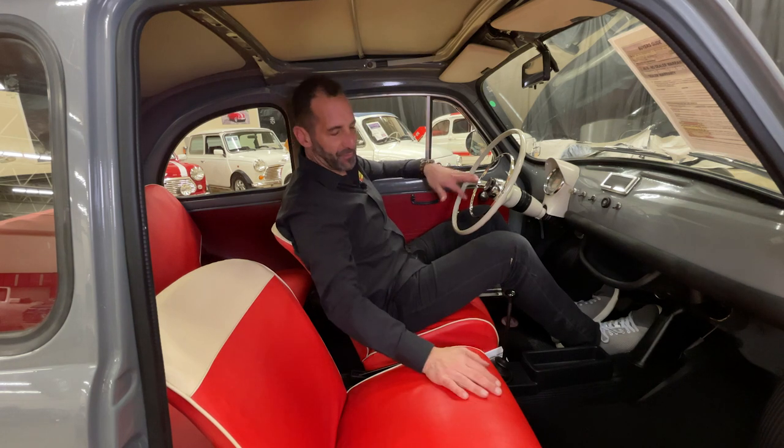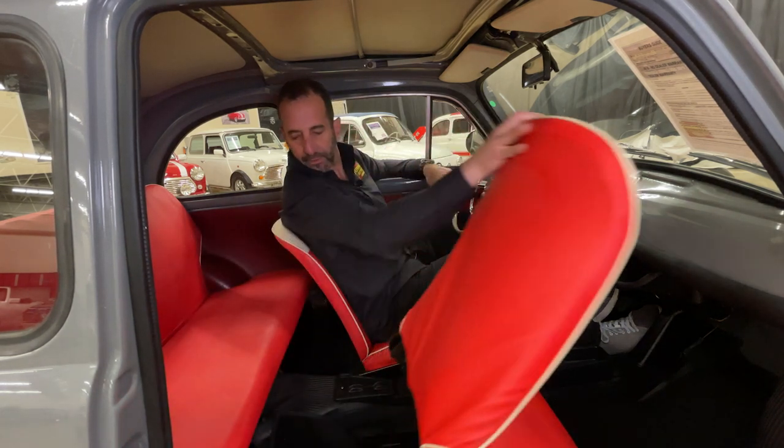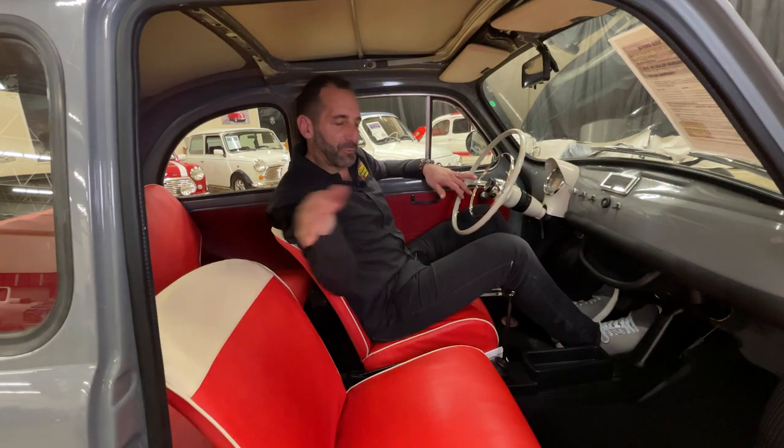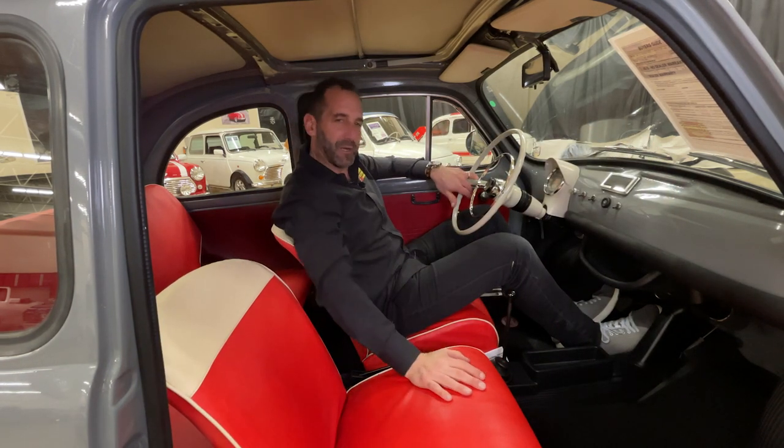When you drive this car, you just smile. People love it - lots of thumbs up, so much fun. Imagine taking another couple out in it, jumping in the back, taking the kids somewhere, dinner or a sporting event. It's a whole different experience.